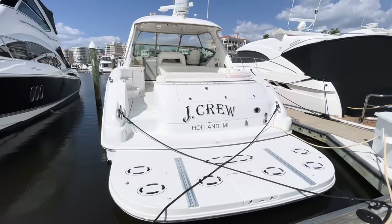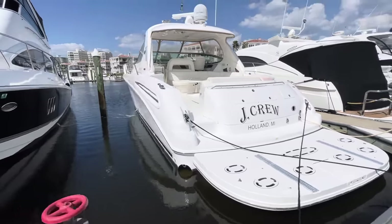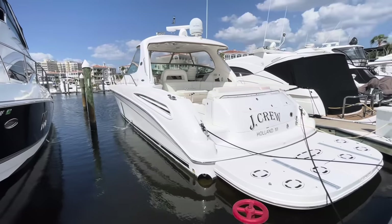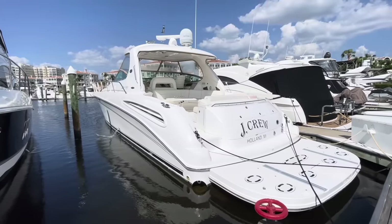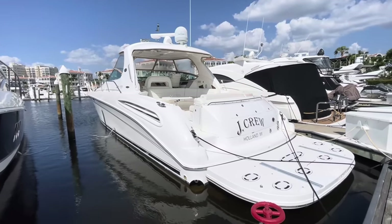Well, that is it for J.Crew. If you have any questions, you can reach me at 954-816-0171. I'm Brandon Flaherty from MarineMax. Thanks.